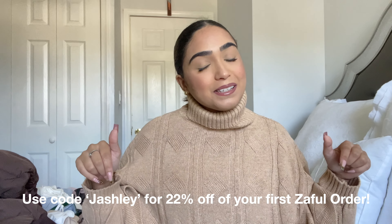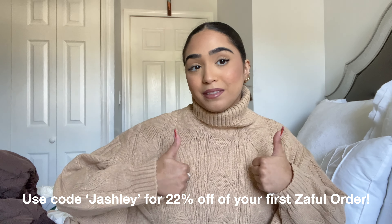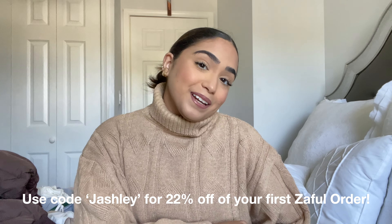Thank you so much to Zaful for sending over all these beautiful fall clothing items — I'm obsessed with each and every one of them. Make sure to follow me on Instagram to see how I style them all. I hope you enjoyed this different kind of video. Comment below which item was your favorite. All items are linked in the description with the sizes I got. Here's my discount code if you want to check out Zaful. If you liked this video, give it a thumbs up and hit subscribe — I love you guys and I'll see you in my next video!